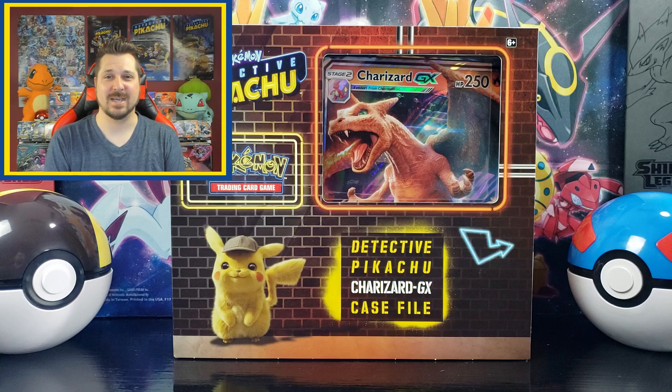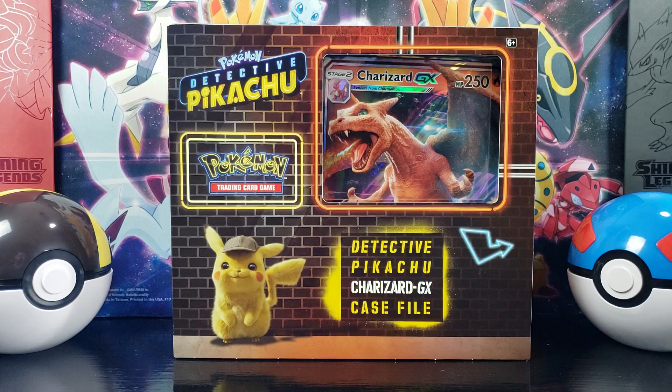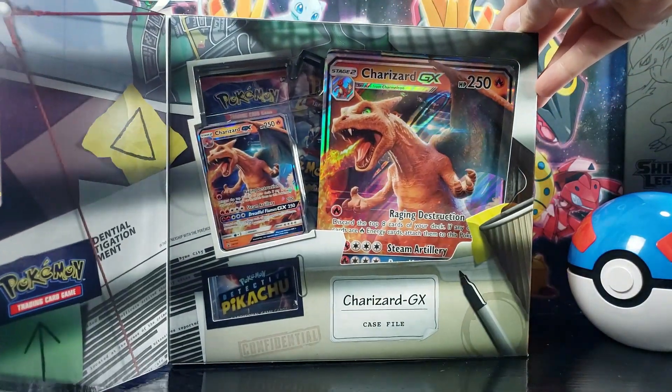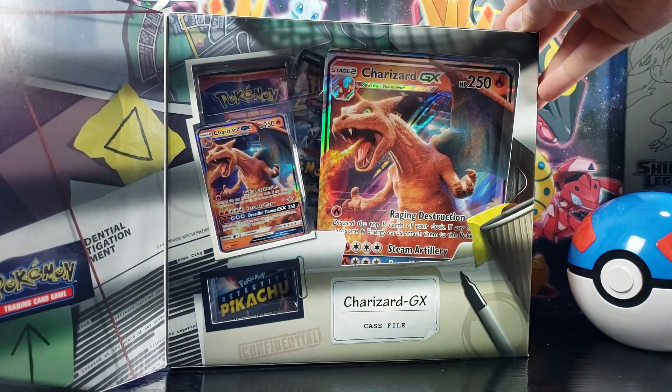As you can see here, I have a Detective Pikachu Charizard GX case file. So let's crack it open and see what we get. Before I open this up, I want to show you that just like the other Detective Pikachu products, this box opens up revealing the Charizard GX promo card inside.